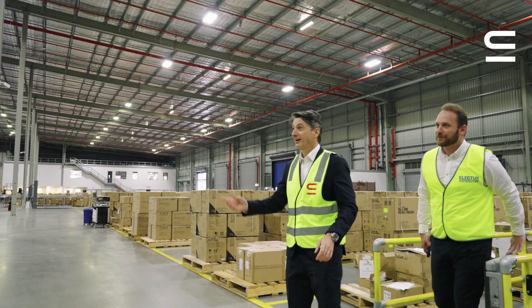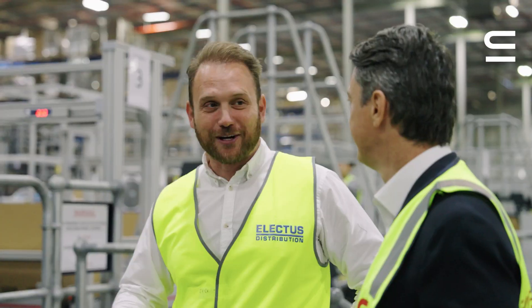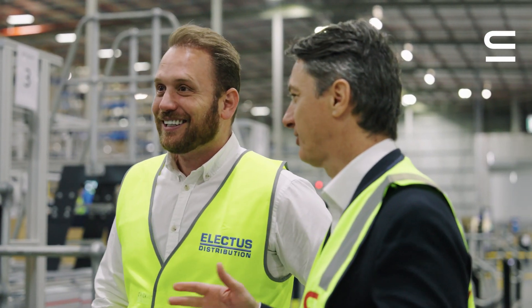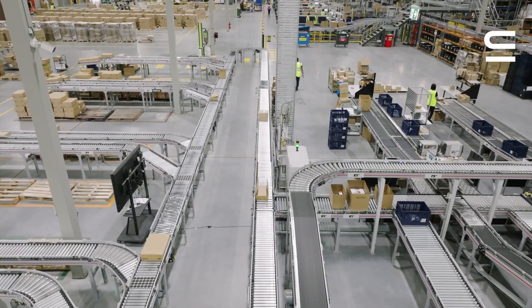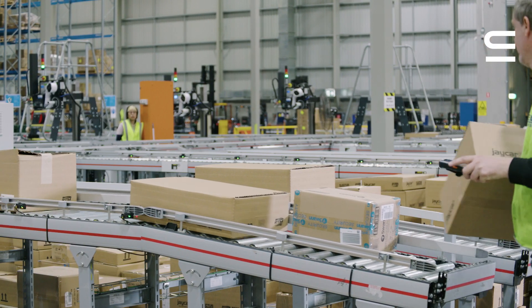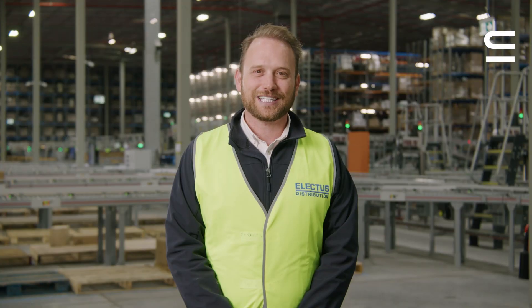Throughout our automated journey, we worked closely with the Swisslog team to extract the best value out of the system and build a new, flexible, state-of-the-art facility with a trusted partner that has a real focus on quality. We look forward to continuously building this strong partnership with Swisslog.